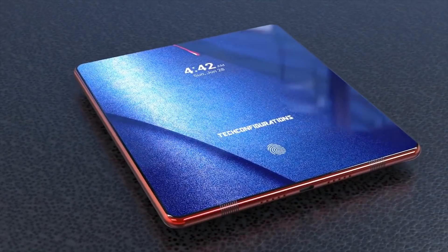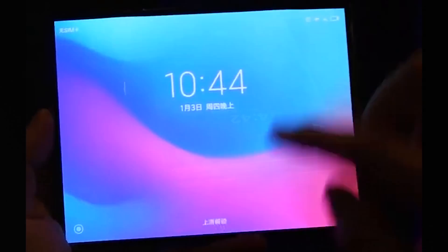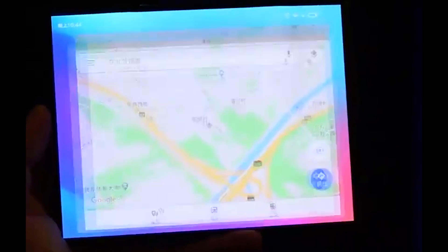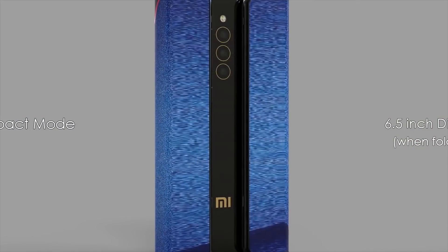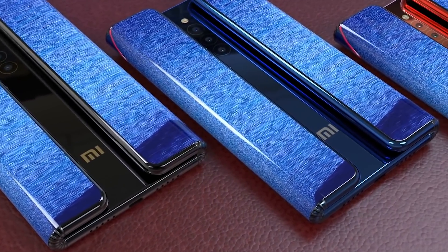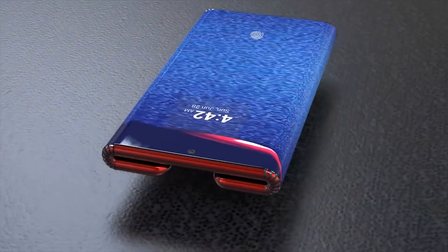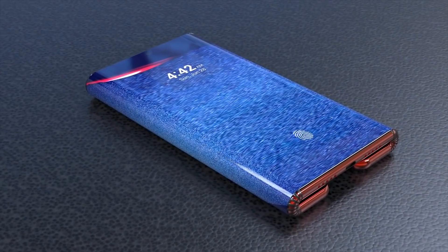Unfortunately though, if we go by the current facts that we've already seen, we know these renders are incorrect in a few places. We had an earlier leak from Evan Blass where we can see the display does not have a punch hole camera, and even in the teaser there does not look to be one. The triple cameras are also incorrect. Tech Configurations may be correct in their placement but the device will not be able to take pictures when folded, as we can see from Xiaomi's teaser video that the folds actually join together. Although it is possible that Xiaomi's teaser was a prototype and the design could change, but only time will tell.